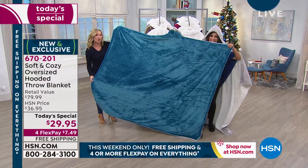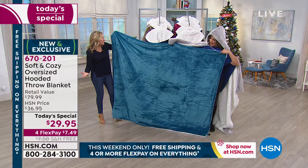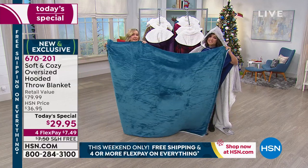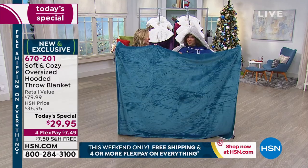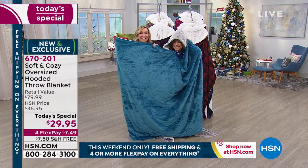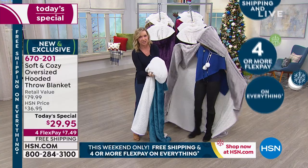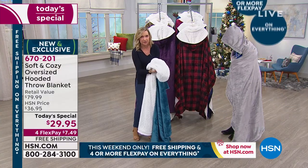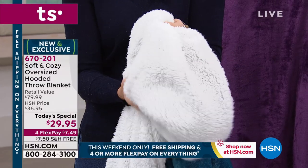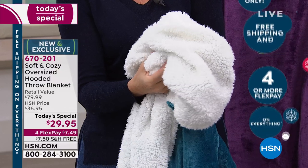Look at how large this is! So if you just need a blanket for the sofa, this is going to be for your whole family. We can get in here with a few more hosts! This is really big. And then of course you've got that beautiful faux sherpa on the underside, which everything we do with Soft and Cozy faux sherpa becomes a customer pick. When you see that close-up shot, you can really understand the amount of comfort we're talking about here.